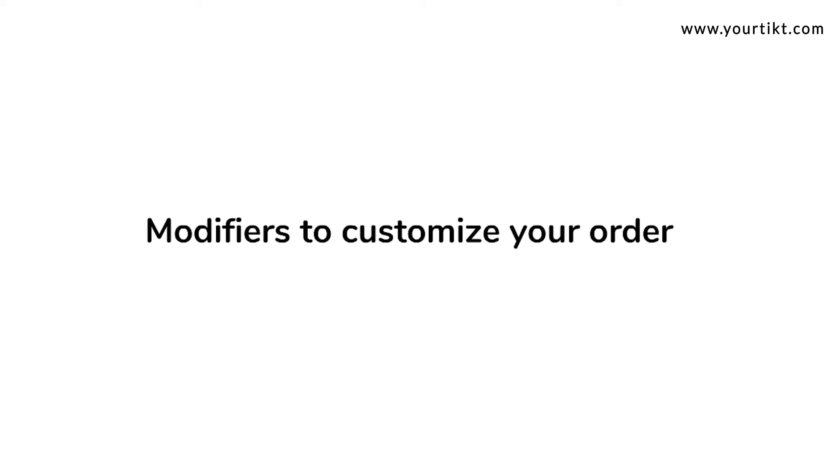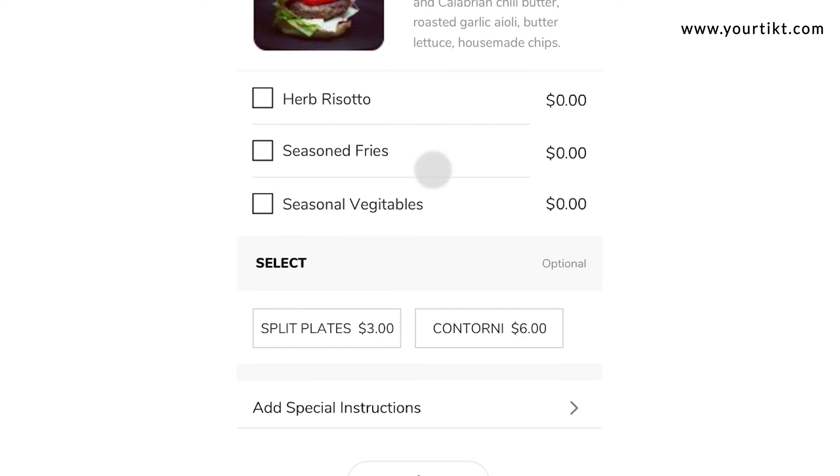Use modifiers to upsell. A dynamic menu allows for more flexibility and customizations.